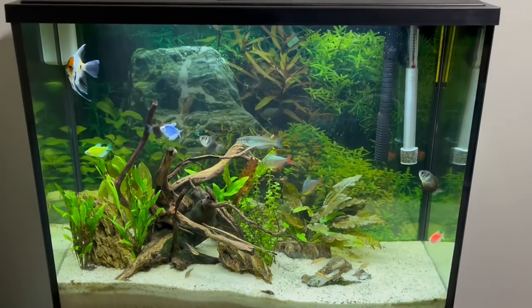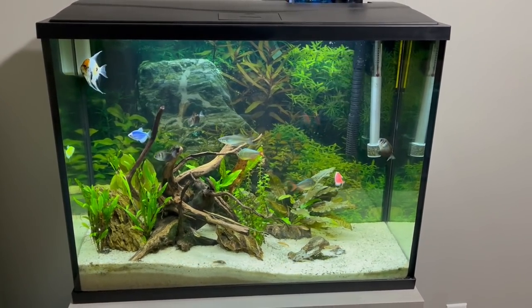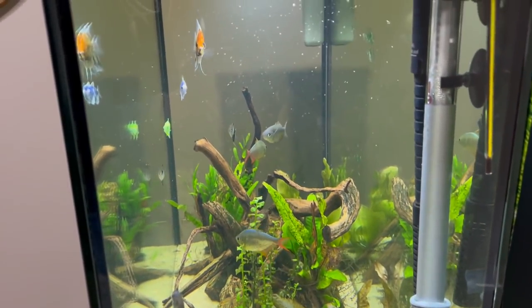First I want to throw you guys back to last week when we moved one of my angelfish out of this little 10 gallon tank. We moved him over to my girlfriend Tori's tank, and I also want to give you guys a little update on that tank. So here's that clip - we are over at Tori's, and before we put the angelfish in, I'll just show you the tank. This thing is just looking absolutely amazing.